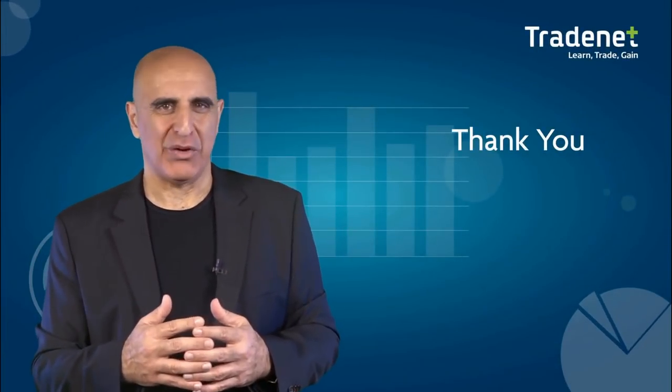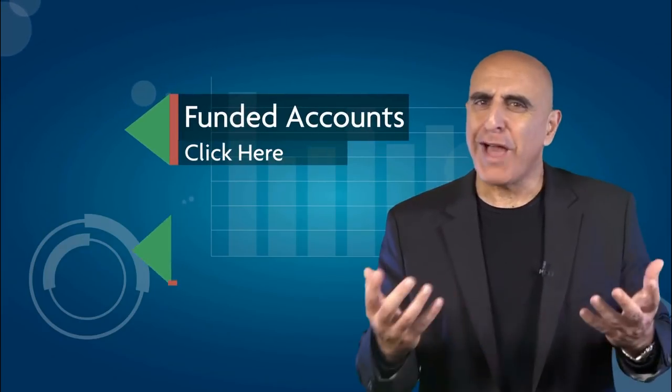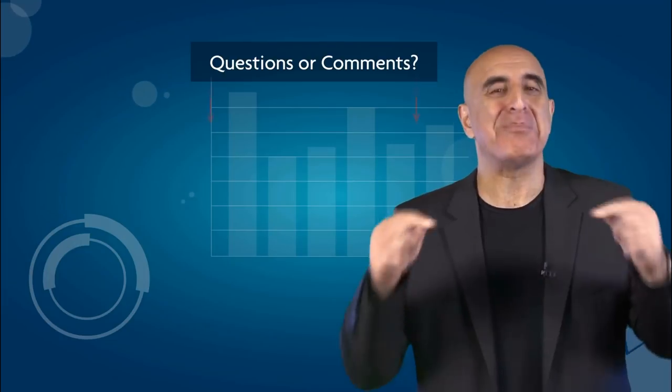Thank you for watching our video. Before you go, we invite you to join the TradeNet trading team — our professional analysts will teach you how to trade stocks from your own home without risking your own money. Click here to learn more about our funded accounts program. If you liked this video, please subscribe to our YouTube channel where you can view many more stock trading videos. Questions or comments? Please submit them below.